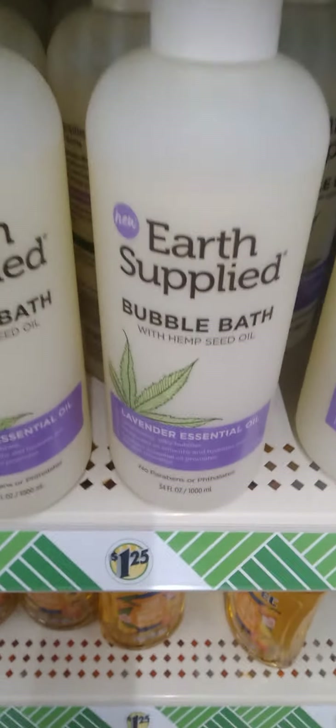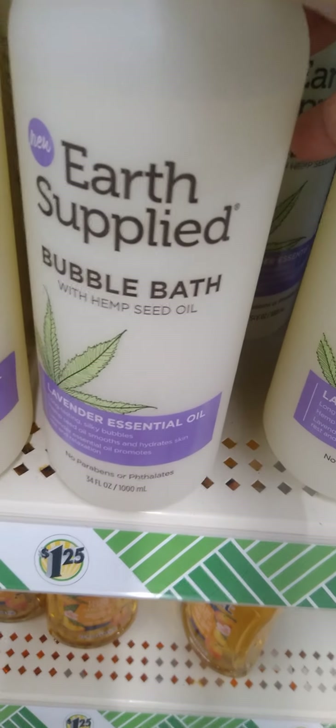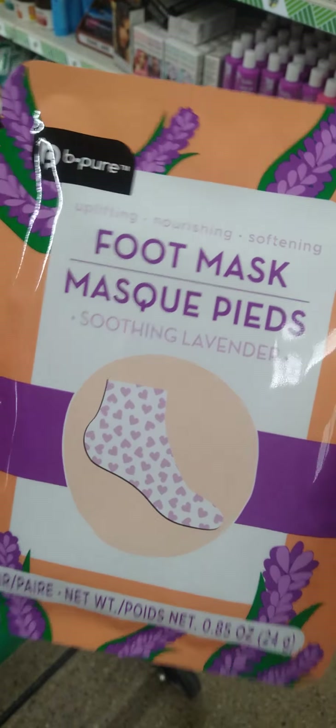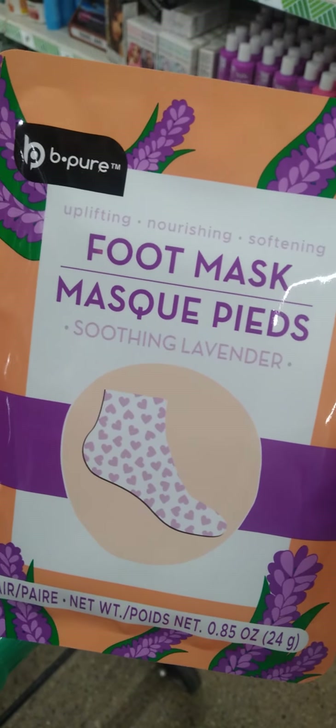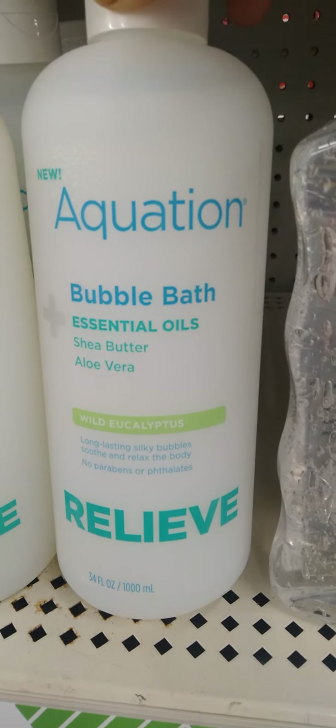I see we have a new bubble bath — it's a lavender and essential oil from Earth Supply. That's new. They have the foot mask, soothing lavender as well. And there's another bubble bath — it is the Relief Bubble Bath with essential oils, aloe vera, and shea butter.